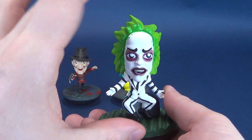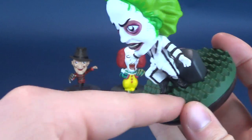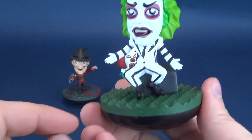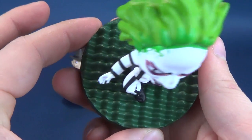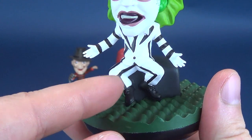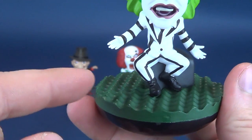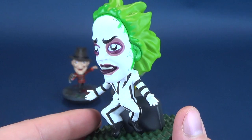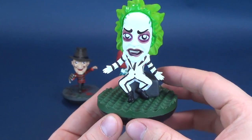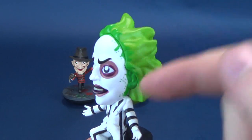Beetlejuice is standing on top of what looks to be the smaller Maitland house set from the attic, with a little tombstone he's sitting atop of and some faux simulated grass on top. They've put in the panel striping — I initially thought they'd missed a stripe, but it's actually brought over to the far side, just the way his pant leg sits. The face sculpt is a very cartoon-friendly, stylized version of Beetlejuice from the film.